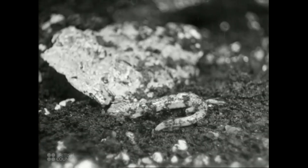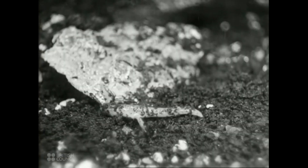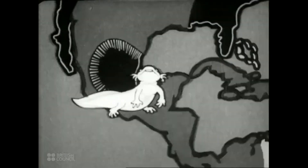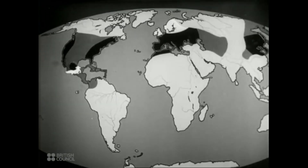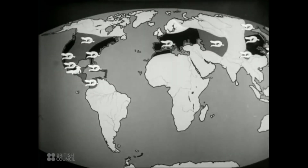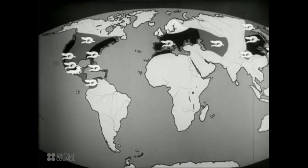The salamander is closely related to the newts. So is the axolotl. These creatures are distributed all over the northern part of the world. We find axolotls here. Salamanders live in all these regions. And newts are found in a great many countries where the symbols are now being put in.